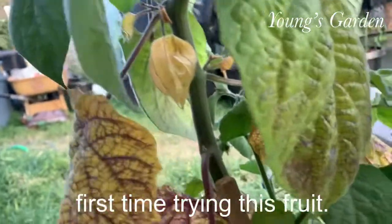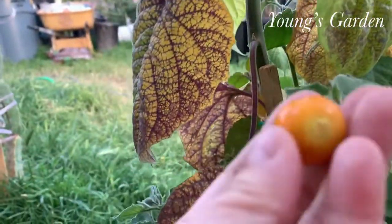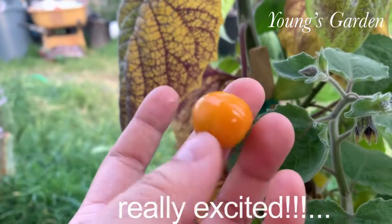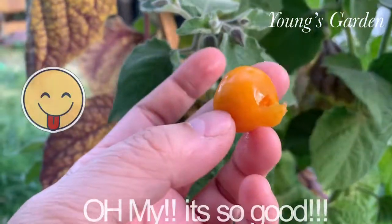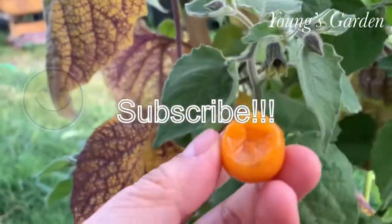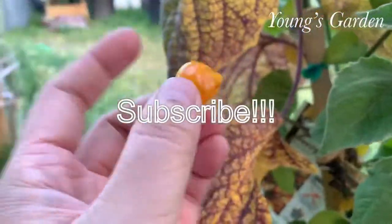It's a little sticky in texture on the outside. I'm so excited. And to my surprise — oh my goodness — it is so amazing. The taste is so tropical, so fruity. Nothing like a vegetable.